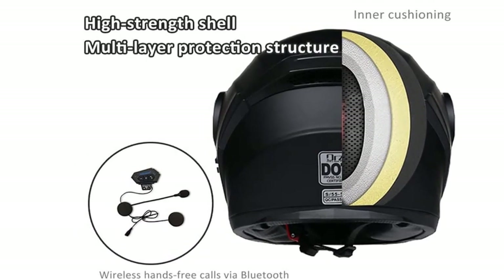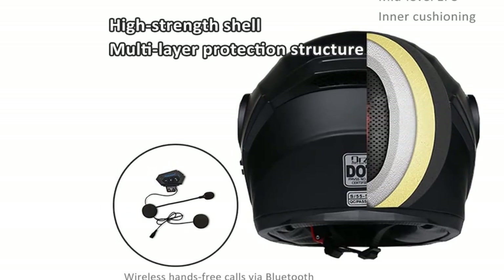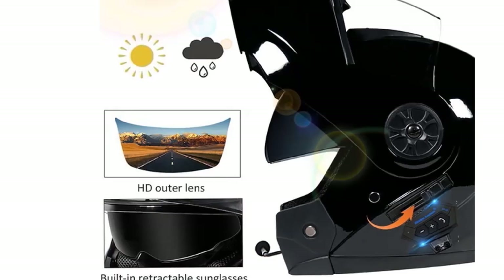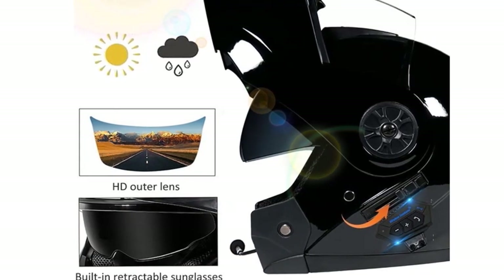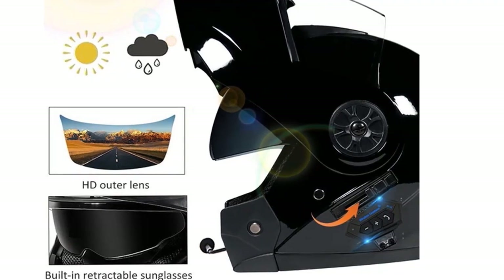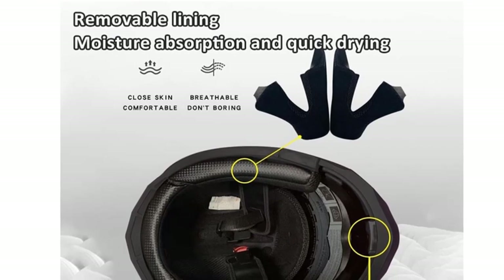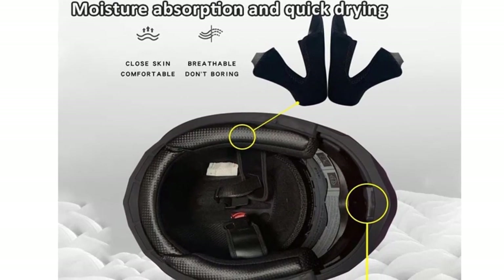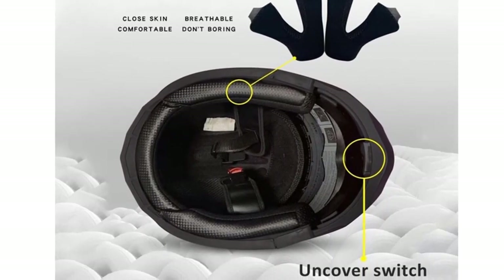These Bluetooth Modular Motorcycle Helmets meet the requirements of DOT and ECE 22.5 and comply with FMVSS218 standard, maintaining safety while keeping weight low. Each batch of motorcycle helmets has undergone quality control to ensure the highest quality and best experience. They come equipped with a Bluetooth CSR 5.0 chip power amplifier, stereo surround sound quality, and active noise cancellation for calls.